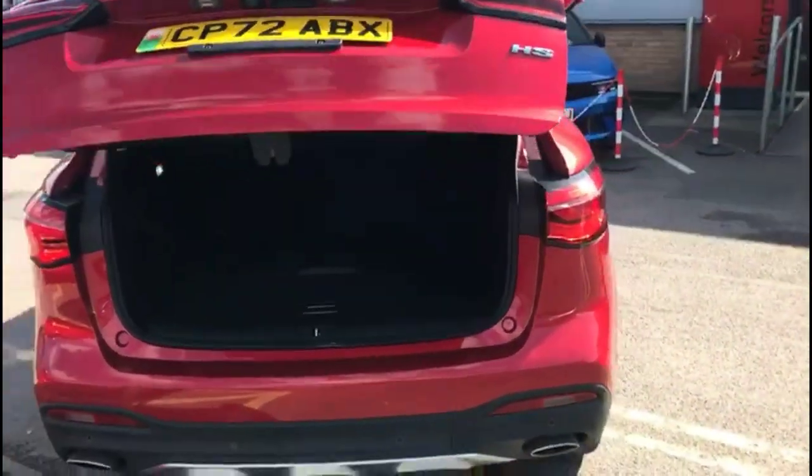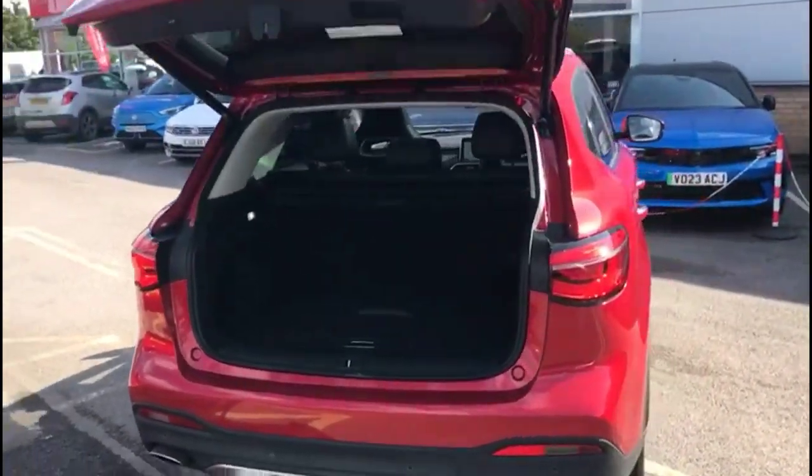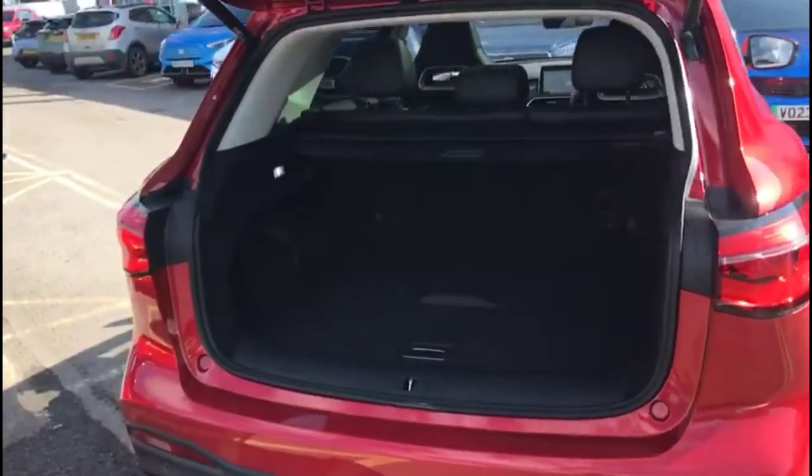As we open the tailgate, which is power assisted, you'll find a very spacious boot with a 60-40 split folding rear seat and top tether fixings.